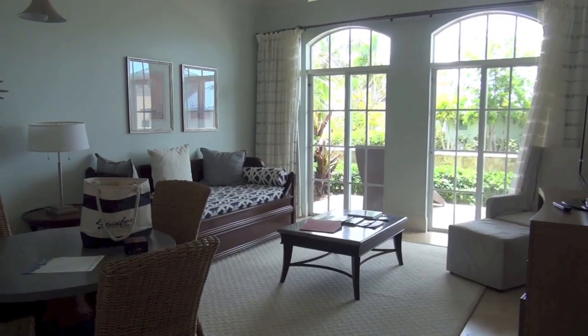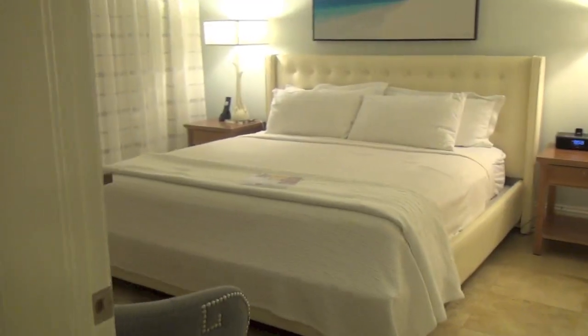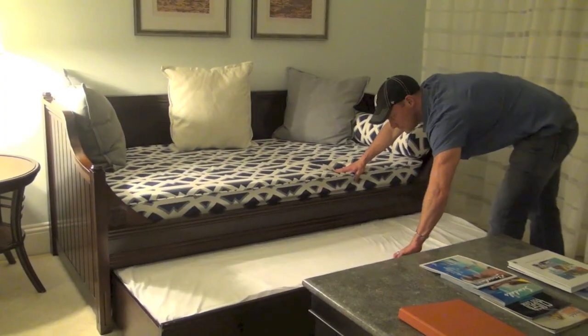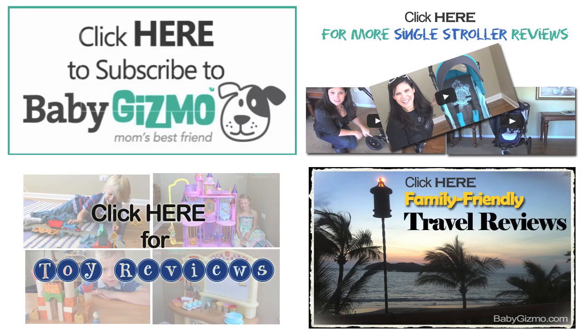We hope you enjoyed our tour of the Key West Luxury Village at Beaches Turks and Caicos — definitely a great place for families. Don't forget to like us on Facebook, please subscribe to our YouTube channel, and we'll see you in our next trip.